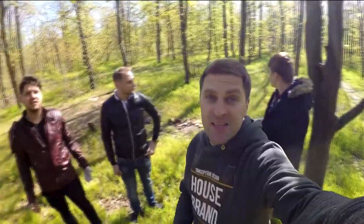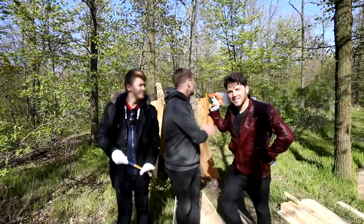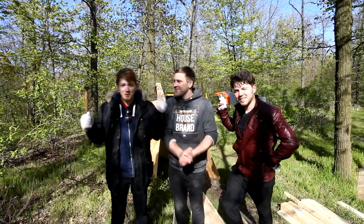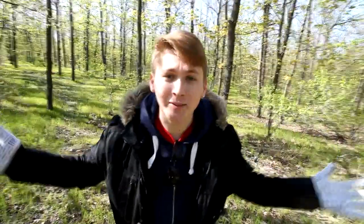We want to have a cool design, but here some trees are small. We finally found the trees, and now we'll build our house — yeah! And the first thing we do is a ladder.